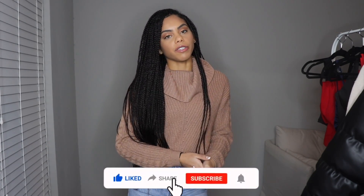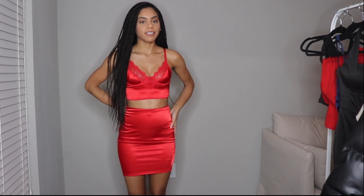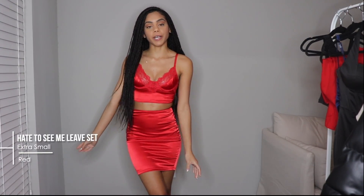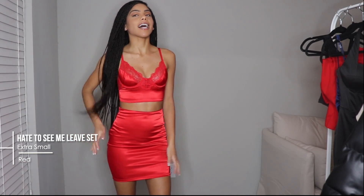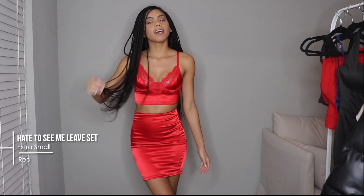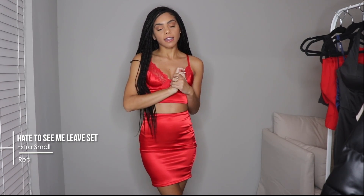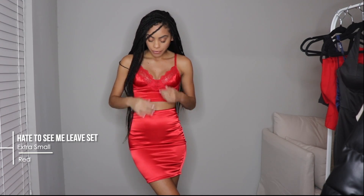Don't forget to give this video a thumbs up, comment down below, and subscribe to my channel. I'm going to start out the first outfit with this red two-piece set. This is definitely date night with your bae — like I feel like he sees you in this and he's like, oh okay, you're looking bomb.